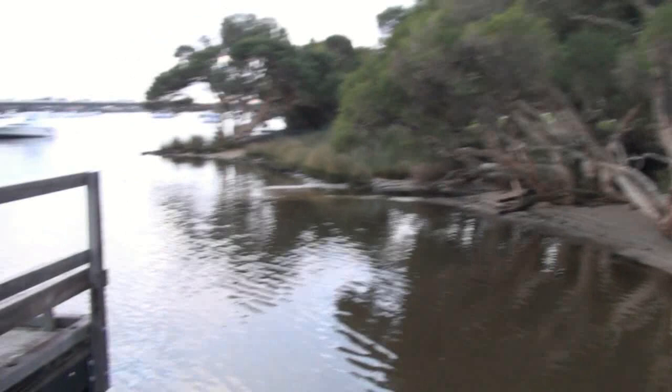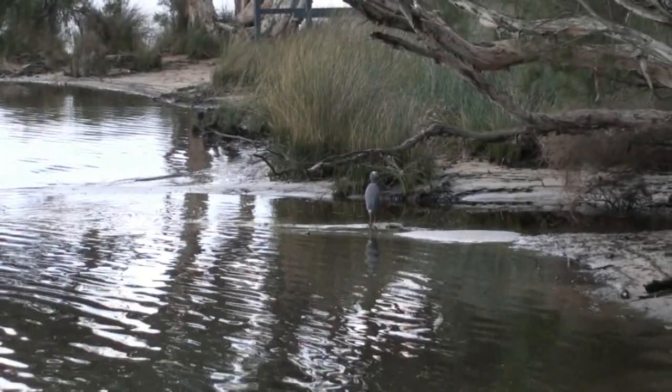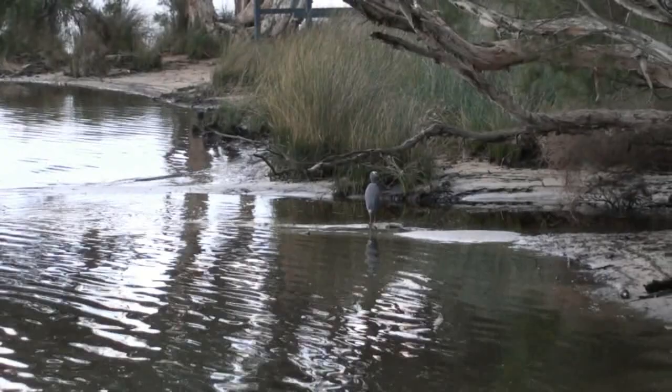Now let's just go back onto the beach and I'll show you another really nice frame. Look at that — I just found a really awesome little bird just over here. Check this out guys — a nice little heron. It's one of the best things about photographing outside, you see all these things.